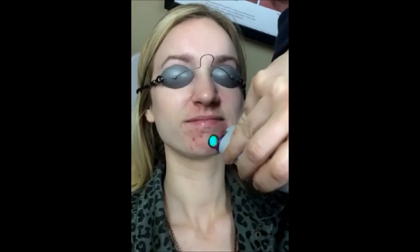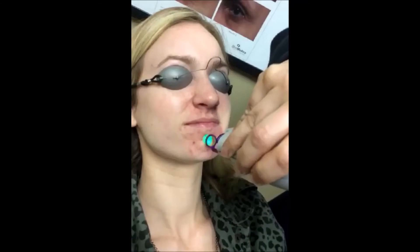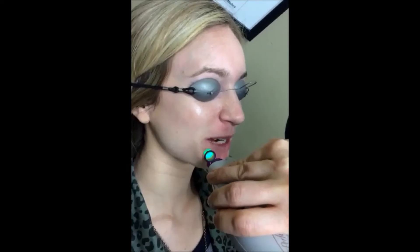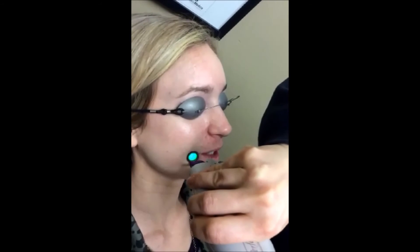We're lasering Sydney today for her acne. We're lasering her with a Pulse Dye Laser to help with that redness around her mouth. Alright, Sydney, how does it feel? Does it hurt? It is a little painful, not the most comfortable. It definitely helps, though. Is it helping with your redness at home? Oh, yes.